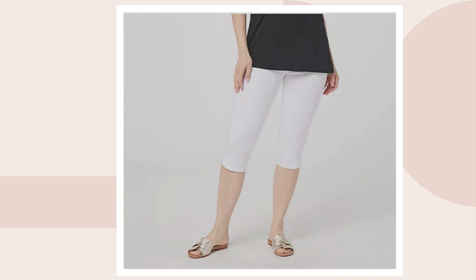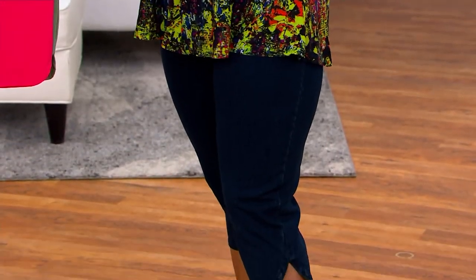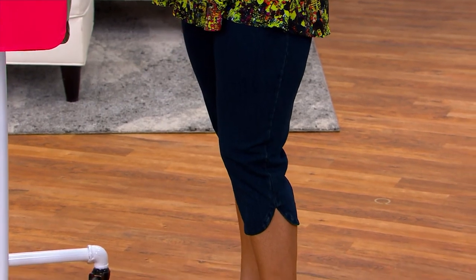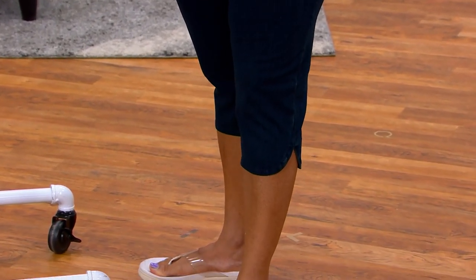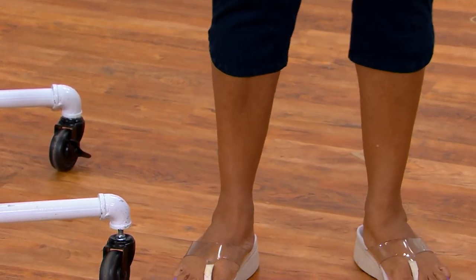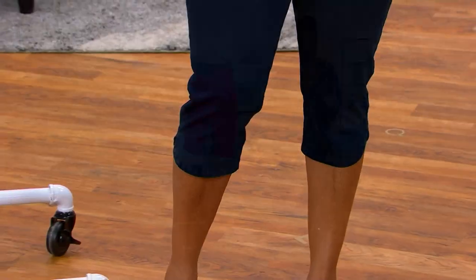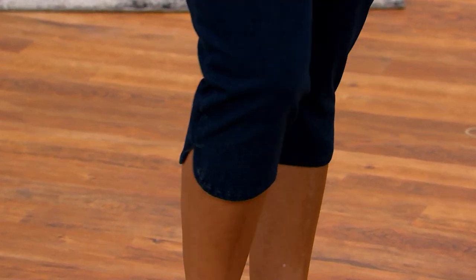Sizes extra extra small through 5X. Inseams: regular is 17.5 inches — what I'm wearing right now — petite is 15.5 inches, and tall is 19.5 inches. I actually think I have on the tall today, so you can see they're just a little bit longer — only a couple of inches — and they still fit really, really great.